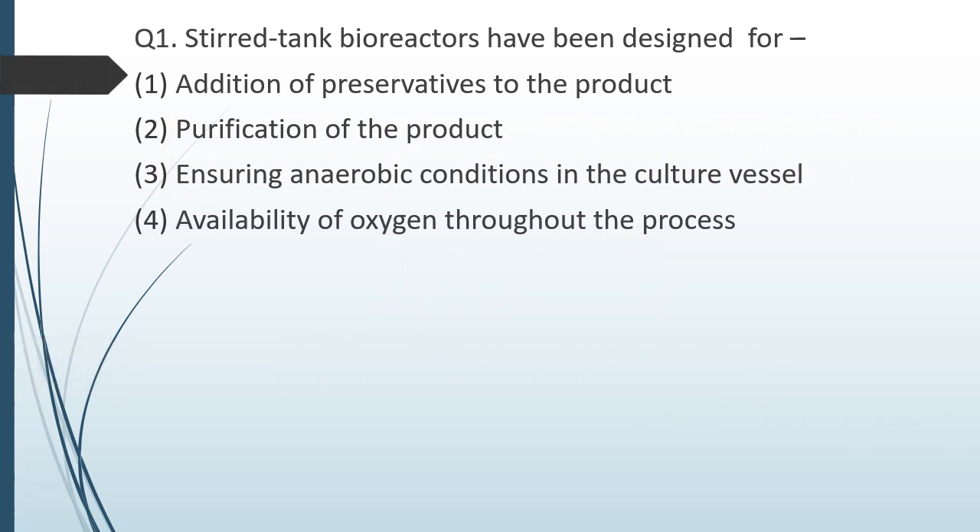Question number one. Stirred tank bioreactors have been designed for: option 1 — addition of preservatives to the product; option 2 — purification of the product; option 3 — ensuring anaerobic conditions in the culture vessel; option 4 — availability of oxygen throughout the process. The correct answer is option 4: availability of oxygen throughout the process.